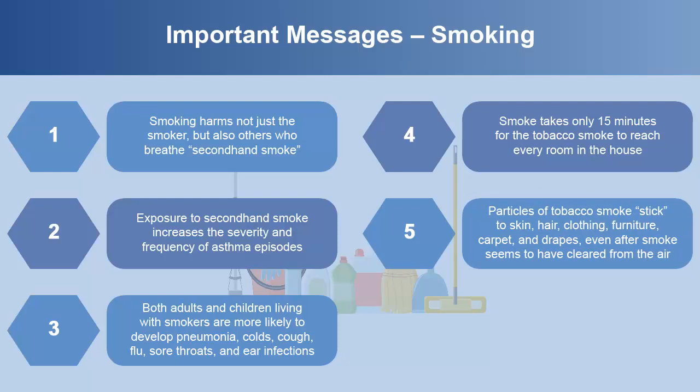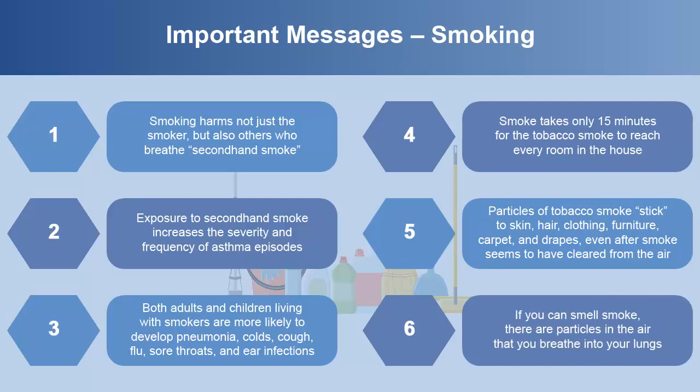Particles of tobacco smoke stick to skin, hair, clothing, furniture, carpet, and drapes even after smoke seems to have cleared from the air. People are then exposed to tobacco smoke even if they were not around when someone was smoking. Tobacco smoke contains nicotine as well as 4,000 other chemicals. Forty-three of the chemicals in tobacco smoke have been shown to cause cancer in humans. If you can smell smoke, there are tiny smoke particles in the air that you breathe into your lungs.